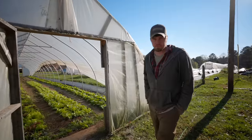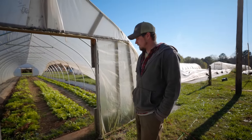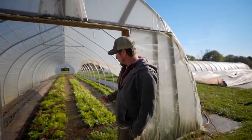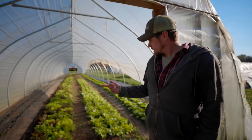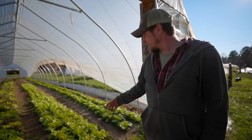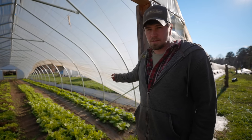In this tunnel this is where we grew cucumbers this year, and tomatoes last year. We've got celery salad, Nancy butterhead lettuces, and then napa cabbage.